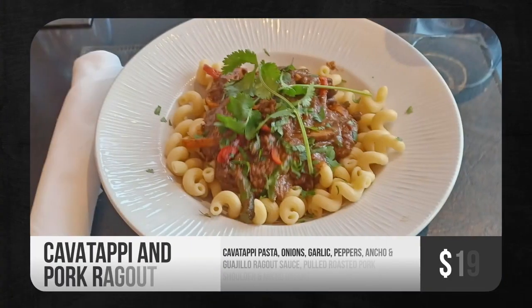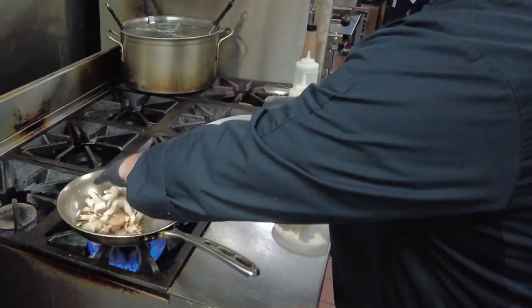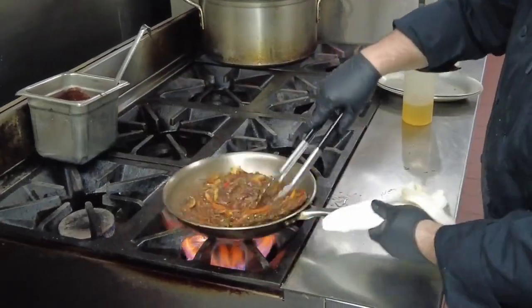Our last feature is cavatappi and pork ragu — our house-made guajillo and ancho pepper ragu sauce with sautéed shallots, garlic, onions, bell peppers, and wild mushrooms.